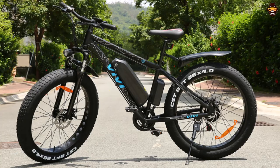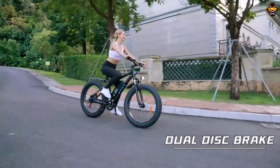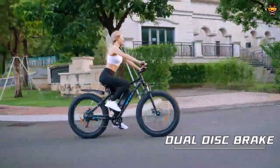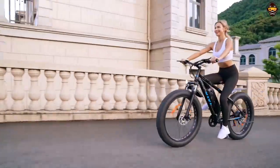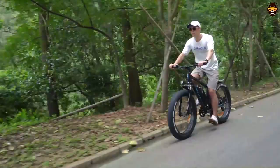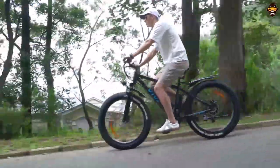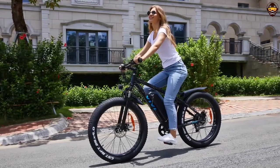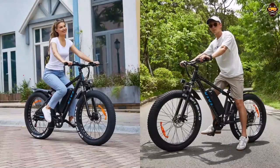The Vivi Electric Bike is an excellent option for those looking for the best electric bike under $1,000. With its powerful motor, long-range battery, durable frame, and adjustable stem, this electric bike is sure to provide you with plenty of performance and enjoyment on your rides. Whether you're commuting or just out for a leisurely spin, the Vivi Electric Bike has everything you need to get started. Get yours today!